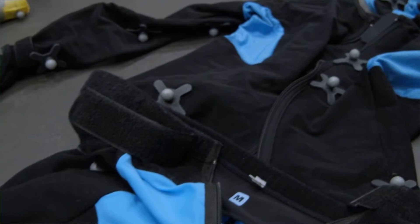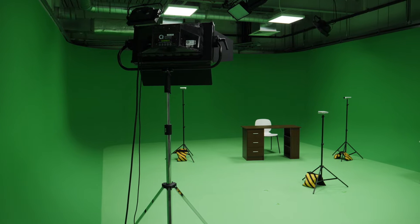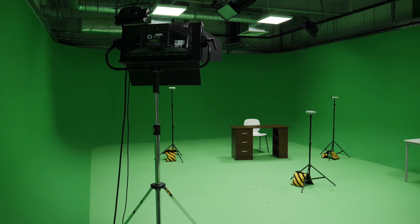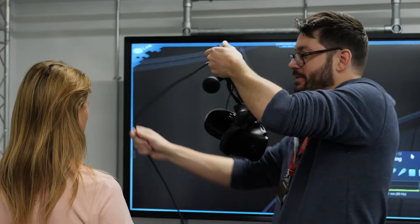Another facility we have is our Infinity Green Screen. We use this for when we're doing anything which we would have to remove the background for, for doing green screen plates. So say for instance you wanted to film in an environment which you can't actually find and you wanted to create it in 3D, you could then film your actors against this green screen and bring them into that environment.